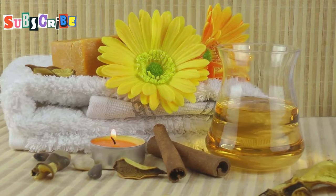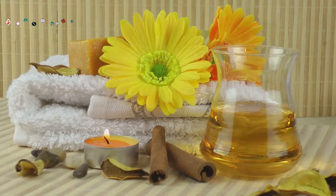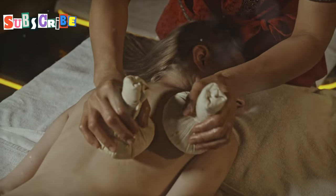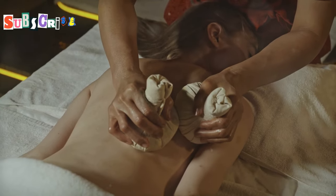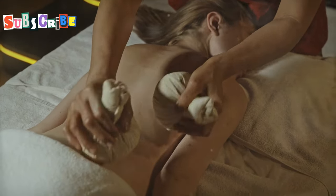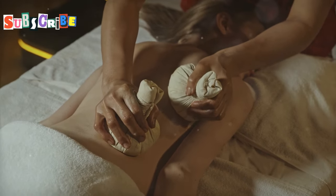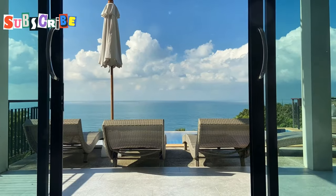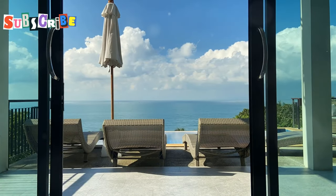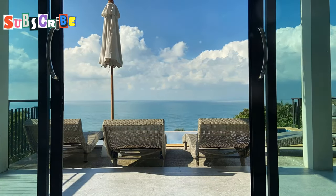Trisara Spa offers a range of treatments, but their signature Royal Trisara treatment is a must-try. This luxurious experience combines traditional Thai massage techniques with herbal compresses, all designed to soothe your muscles, improve circulation and promote deep relaxation. And the best part? You get to enjoy all of this in the privacy of your own villa, with stunning views of the Andaman Sea.